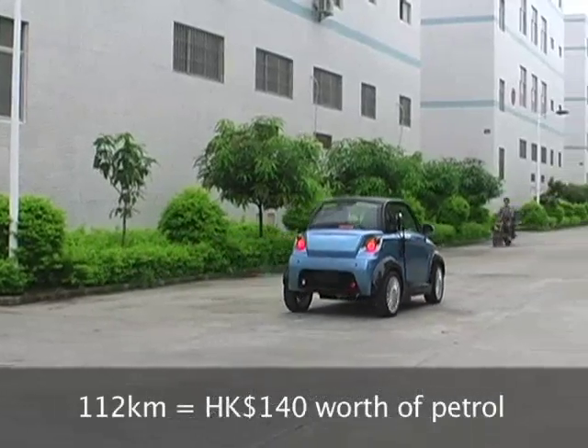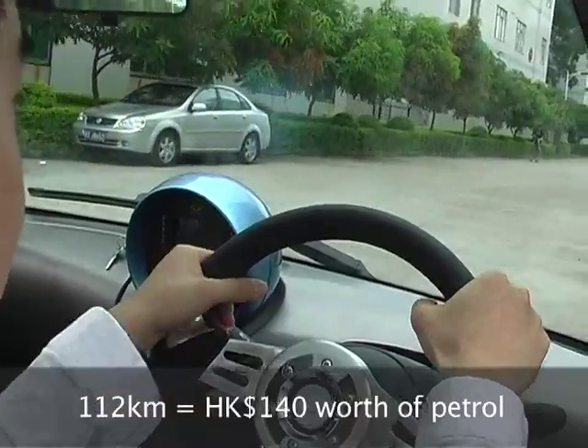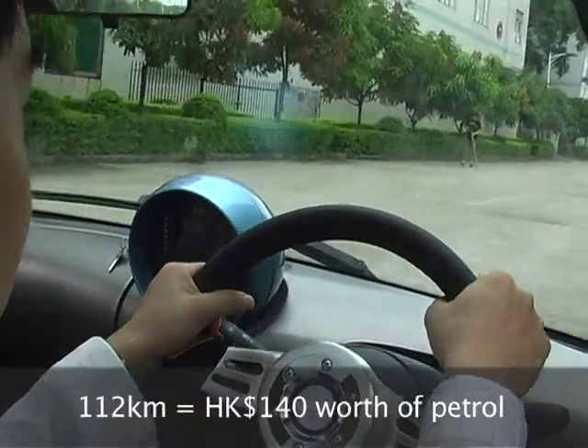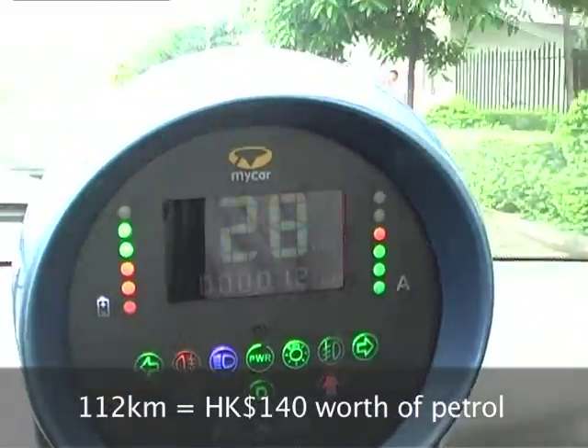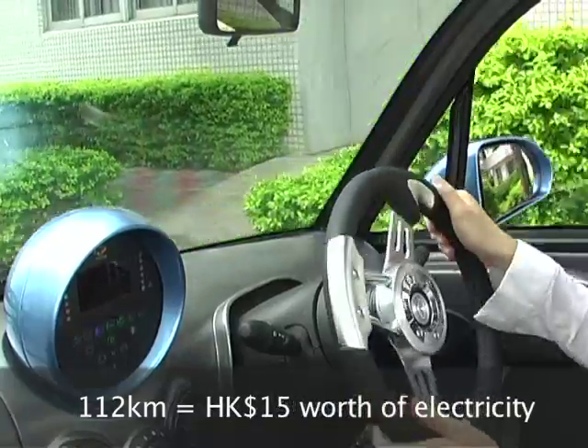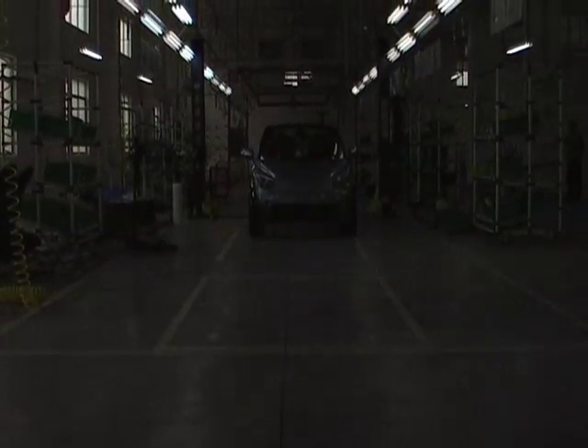As for fuel efficiency, if you were to travel the same distance with an average petrol-driven car, it'll cost you about HK$140. Now, to fully charge the MyCar, it'll cost you about HK$15 according to CLP's electricity rates. The MyCar is manufactured in Dongguan, southern China.